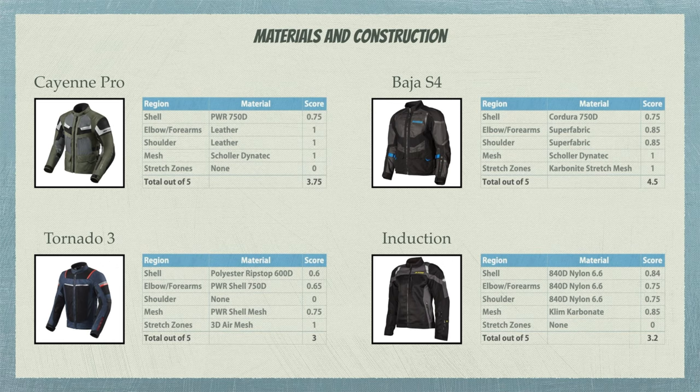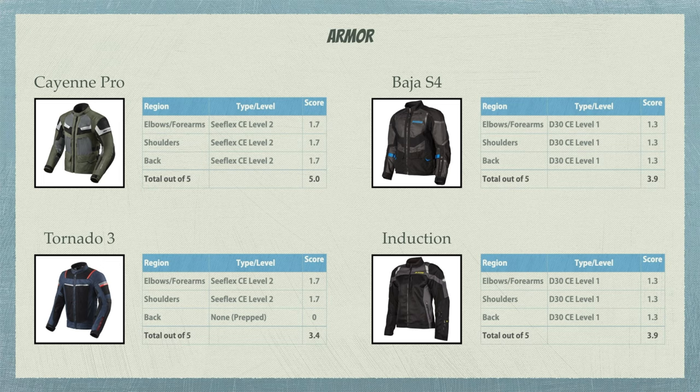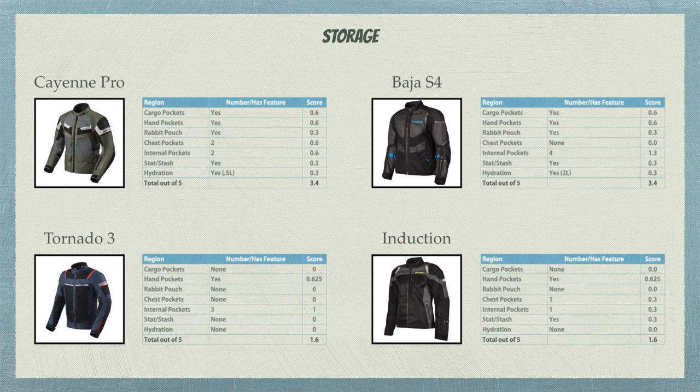So I put the jackets to battle on paper to help push my decision over the edge. If push came to shove today, I'd probably pick the Cayenne Pro — it just represents the overarching best value amongst the four mesh offerings here. In hindsight, the Klim Induction is teetering on the edge of not even fitting into the adventure world at all. Its road bias really shows when stacking up the functionalities of the other jackets.